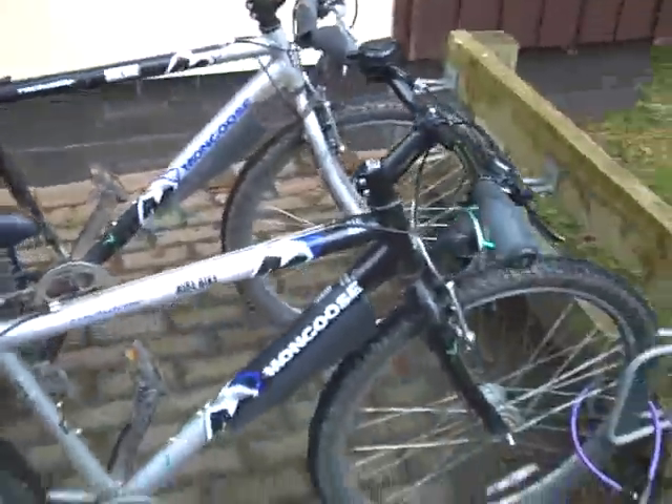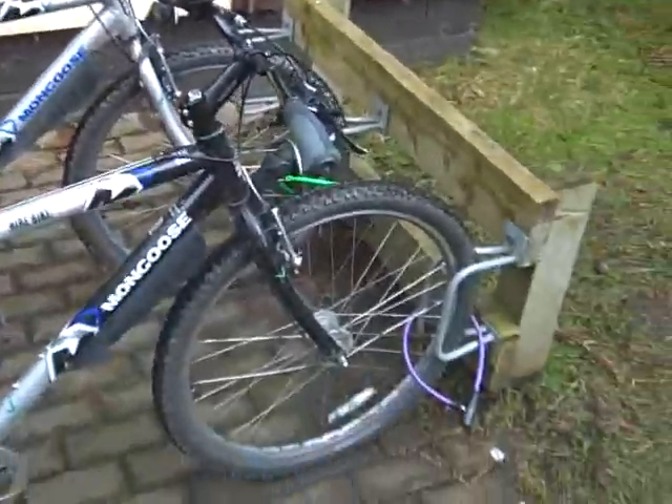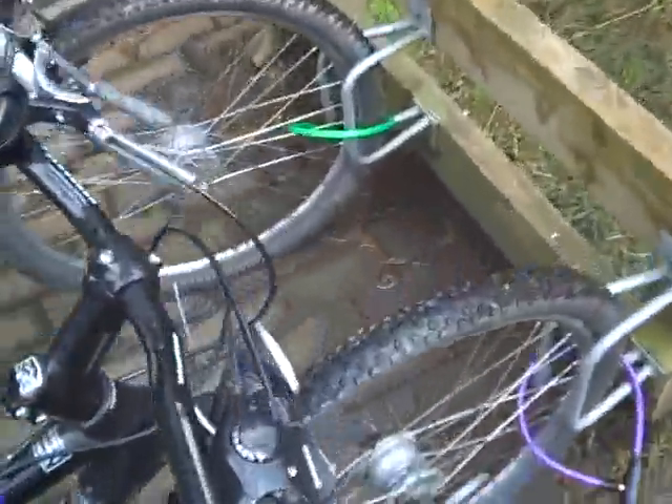We have a place where the bikes are kept, which is on the other side. As you can see, they are tied up, which is good.